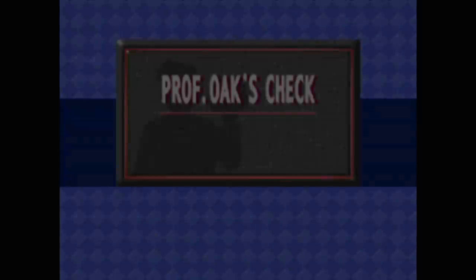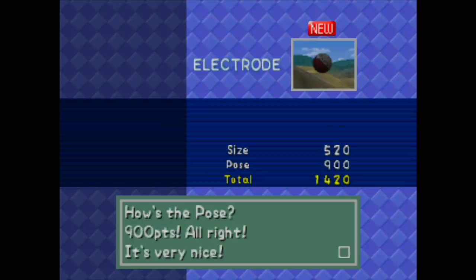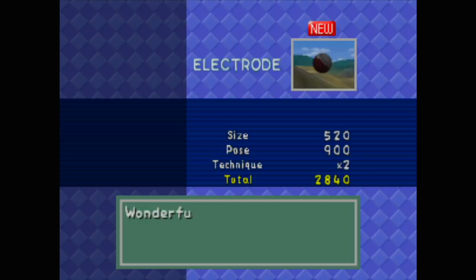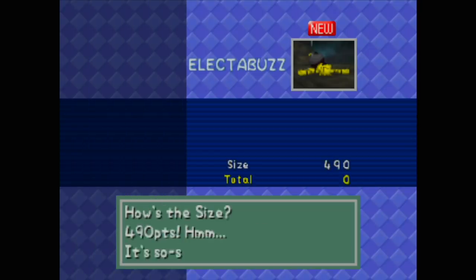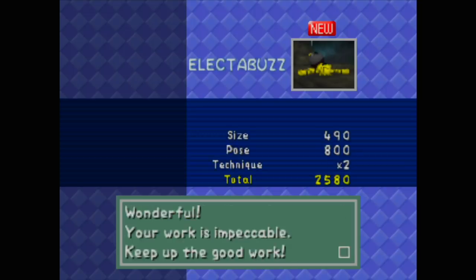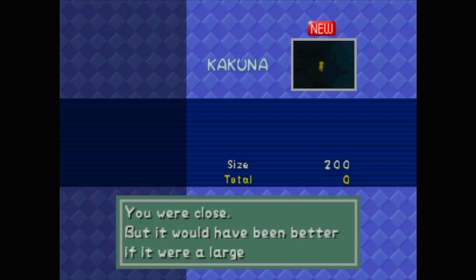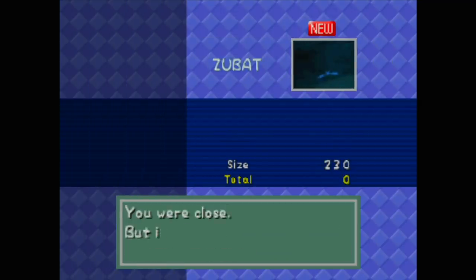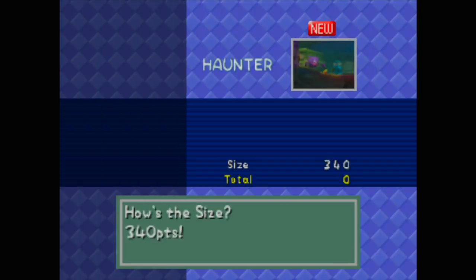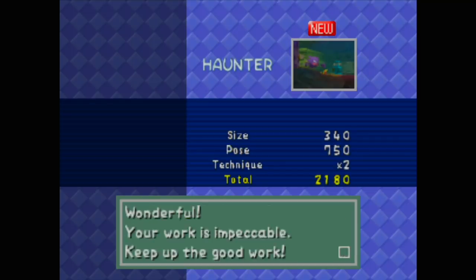Let's go to Professor Oak with these Pokemon. The Electrode - size 520, pose 900, very nice - double the score, 2840, not bad. Electabuzz - size 490, it's so-so - the pose: oh dear, it fainted, 800 points - technique, Pokemon's right in the middle of the frame, wonderful. Kakuna - the size is horrible, this is a bad photo, you should be ashamed of yourself. Same thing with the Zubat, it's gonna be a real bad one. The Haunter scored 2000 points without even seeing the Pokemon - that's not bad.